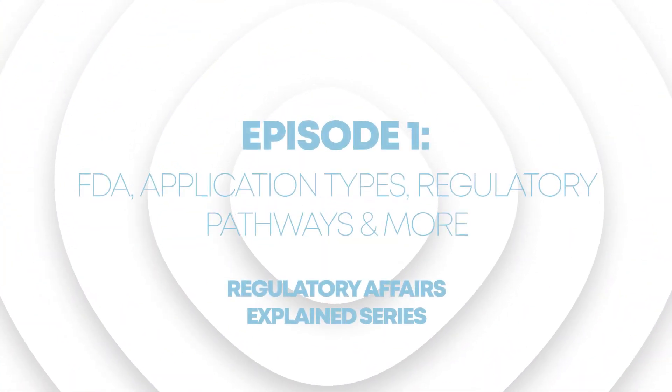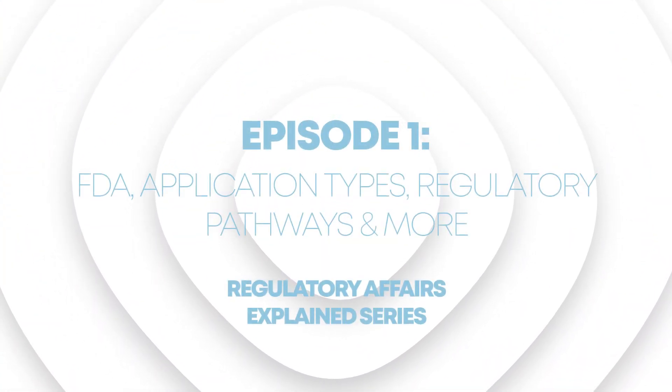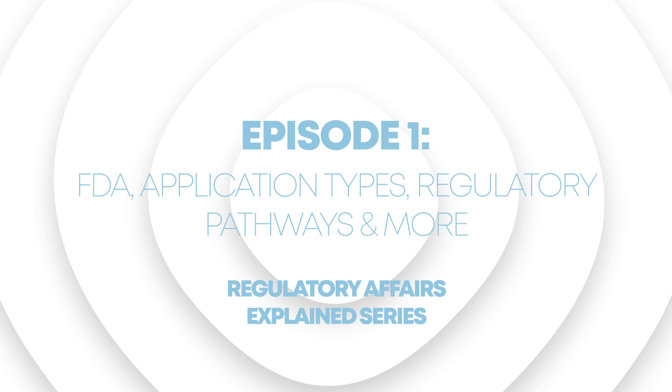So today, in episode one of my regulatory affairs series, we're going to be talking about the FDA, different application types, as well as common regulatory pathways.